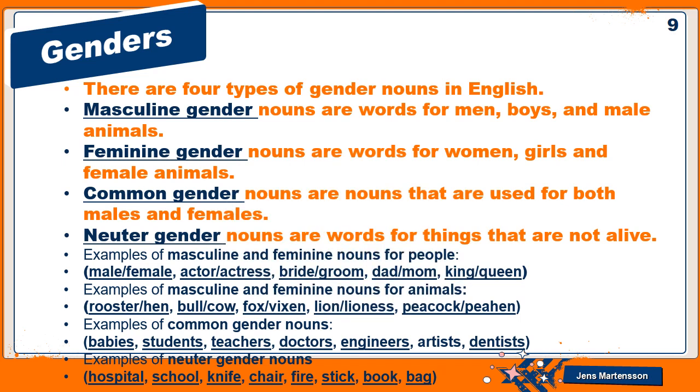There are four types of gender nouns in English. Masculine gender nouns are words for men, boys, and male animals. Feminine gender nouns are words for women, girls, and female animals. Common gender nouns are nouns used for both males and females. Neuter gender nouns are words for things that are not alive. Examples for people — male/female: actor/actress, bride/groom, dad/mom, king/queen. Examples for animals: rooster/hen, bull/cow, fox/vixen, lion/lioness, peacock/peahen.